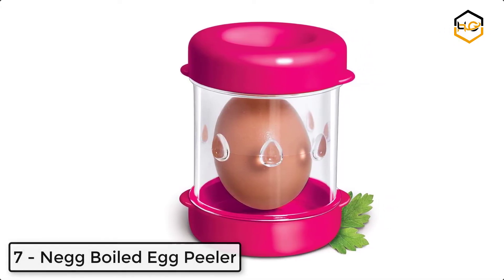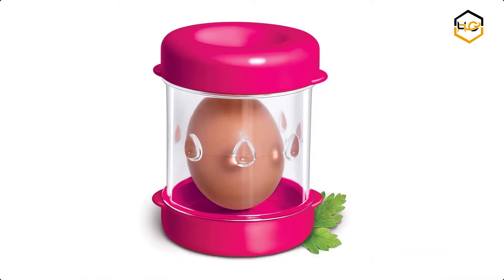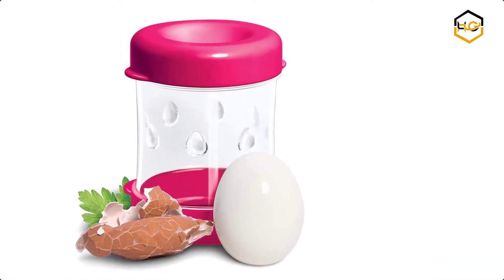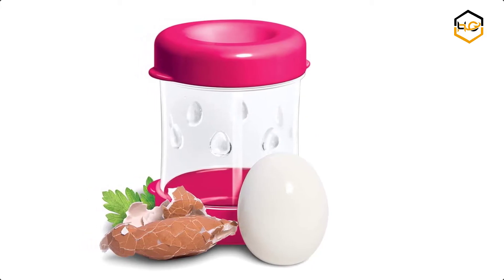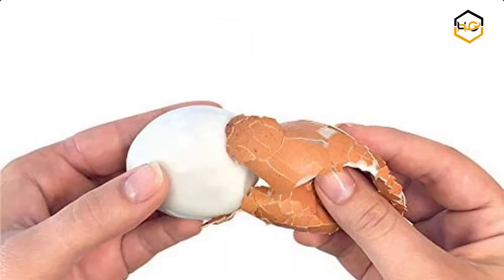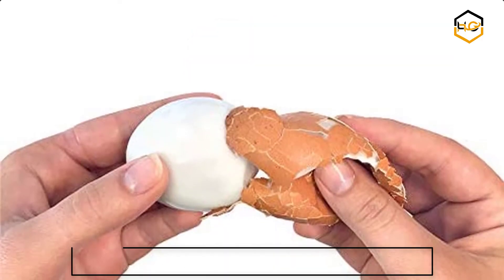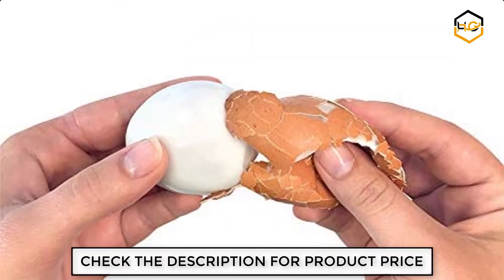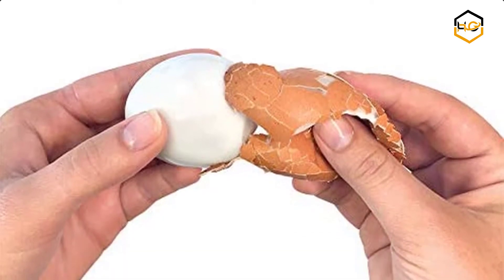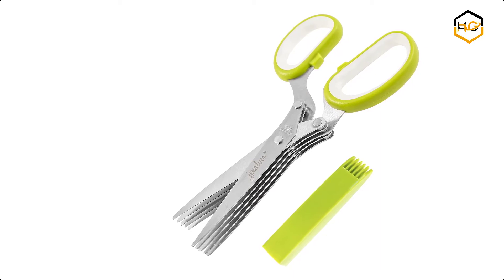At number eight, we have the NEG boiled egg peeler. This patented NEG hard-boiled egg gadget will take your egg peeling skills to the next level. The NEG was designed and created in the USA to speed up your meals and make the process of peeling hard-boiled eggs easy and accessible for everyone. It comes in six vibrant colors — red, white, black, pink, green, and yellow — ideal for gifting.